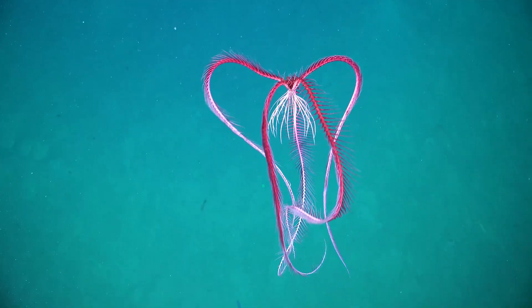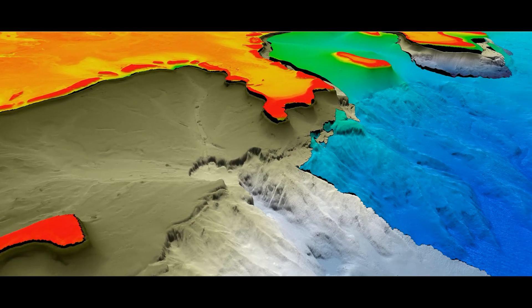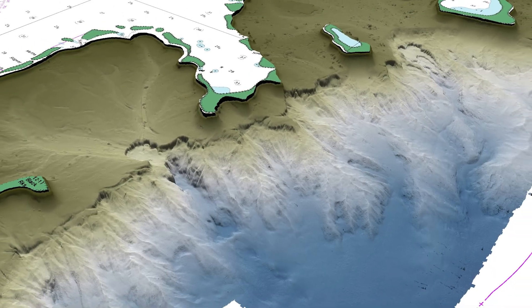The results from the multi-beam mapping have completely exceeded our expectations. The maps themselves have revealed the stunning complexity of the topography of these seascapes.